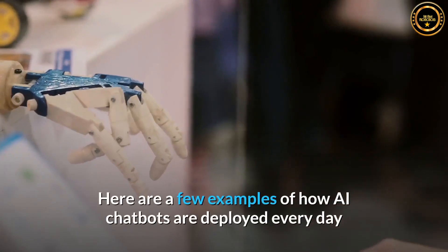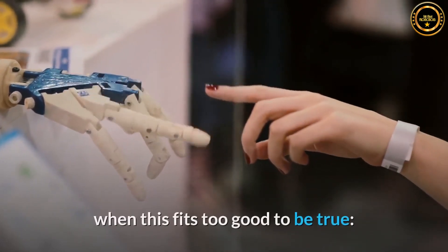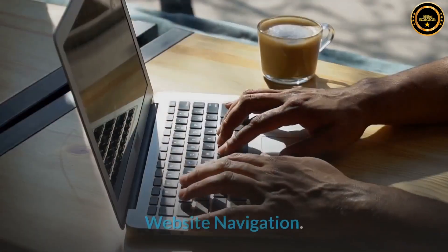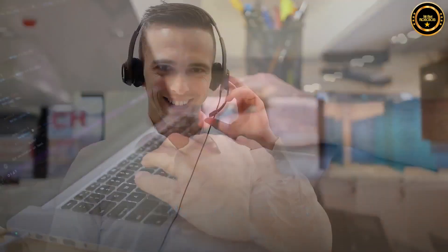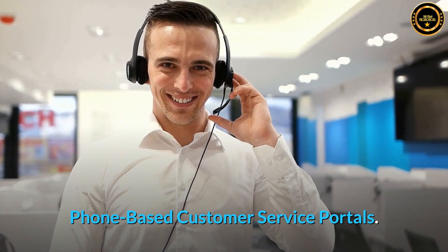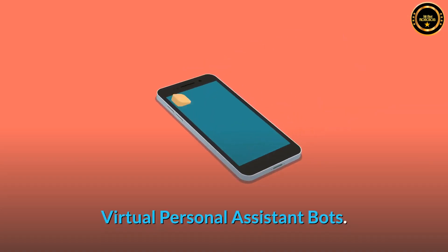Here are a few examples of how AI chatbots are deployed every day: website navigation, lead-nurturing chatbots, phone-based customer service portals, and virtual personal assistant bots.